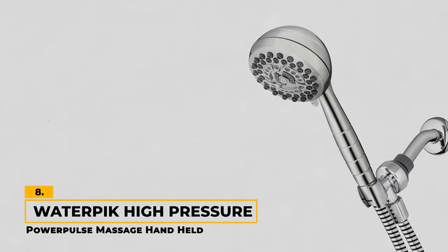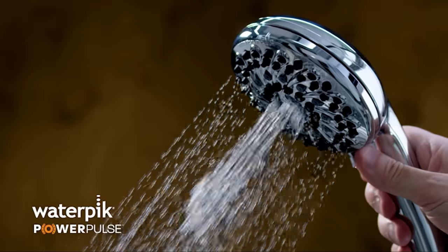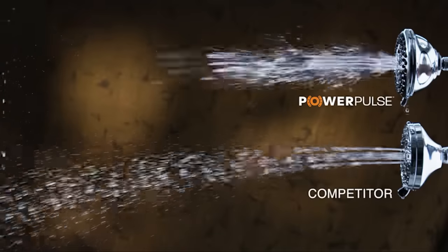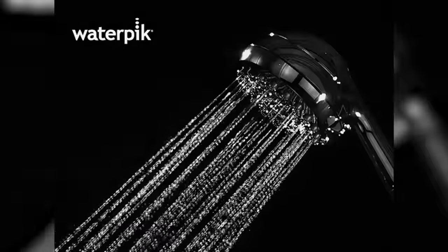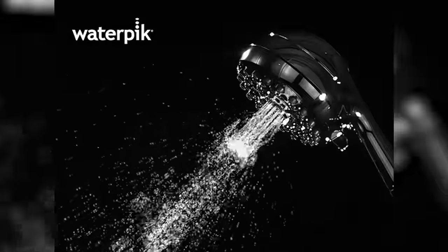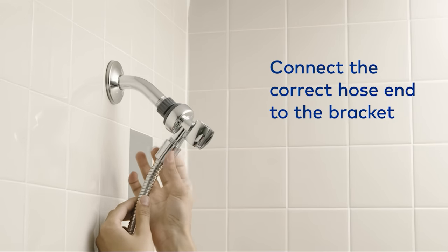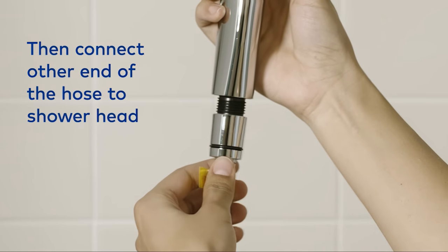Number 8: Waterpik High Pressure Power Pulse Massage Handheld. One of the Waterpik's standout features is the patented Power Pulse Massage Technology. This feature provides a deep massaging action that might make you forget about that pricey spa membership, with up to two times the massage force of some other shower heads. With seven spray modes, it offers a potent spray setting perfect for giving your pets a thorough wash or getting those tough spots while cleaning the shower. Paired with a practical five-foot hose, you've got ample length to maneuver, ensuring a seamless rinse and making tub cleaning or pet baths a breeze.